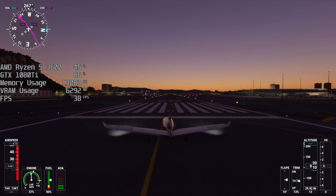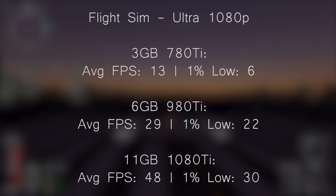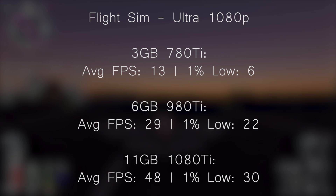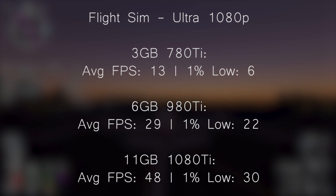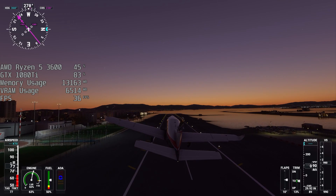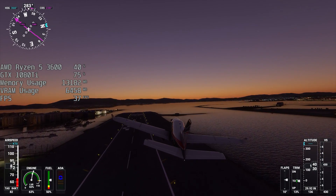When it came to Microsoft Flight Simulator, again I jumped in at Ultra — bad move. The 1080 Ti averaged 48 frames per second with a 1% low of 30, not a bad experience. The 980 Ti just about scraped 30 FPS — we'll call it 29, as the average came back at 29.4, so I can't really round it up. The 1% low was 22. With the 780 Ti, we saw 13 FPS on average with a 1% low of 6. So again, you're going to need to turn things down — possibly a drop in resolution as well may benefit this older card.